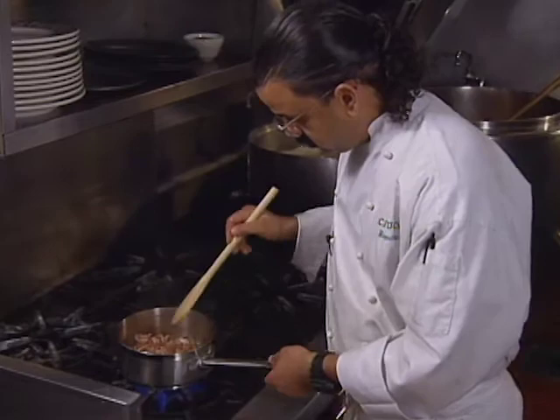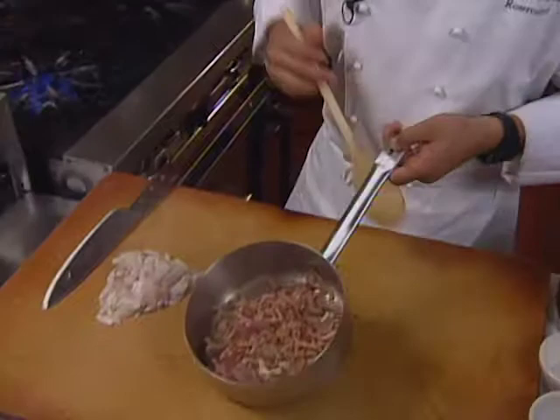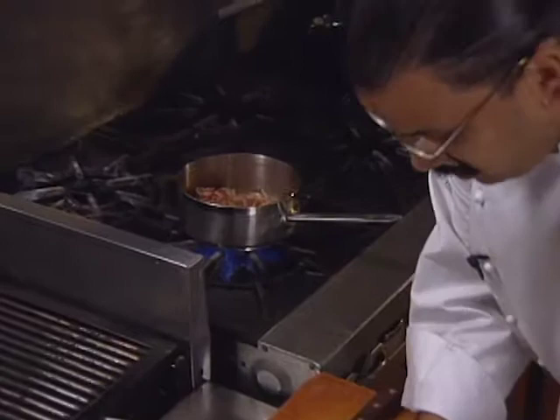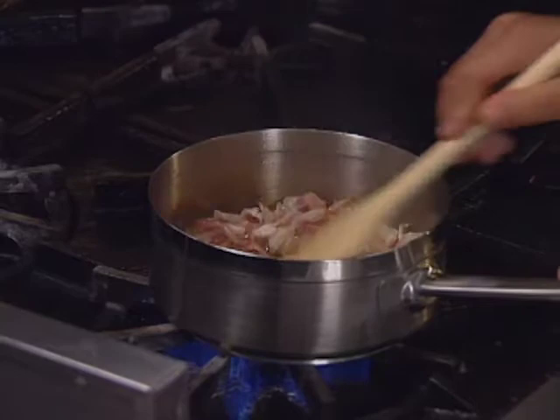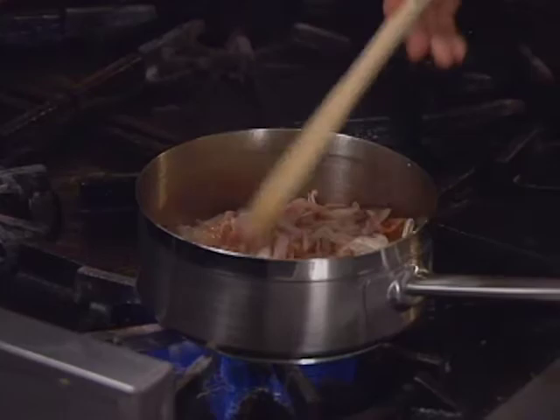Just as parts of the pancetta start to brown, that's when we'll add in our shallots. If we wait too long, the pancetta will burn and get too crispy by the time the shallots are soft. So add our shallots and mix that in. By the time the shallots are soft, the pancetta should be almost a golden brown.